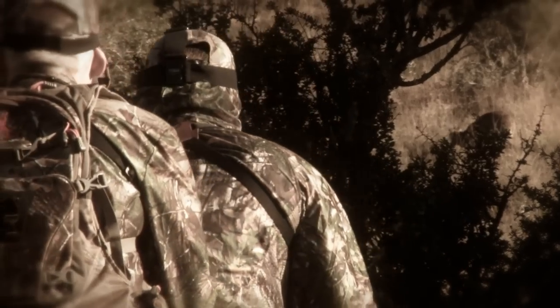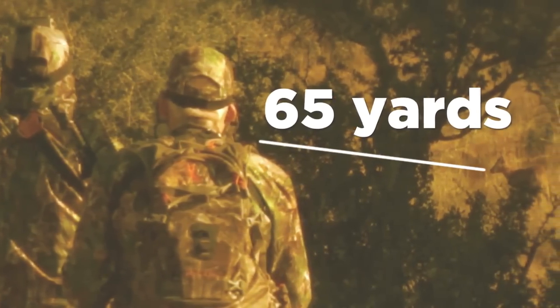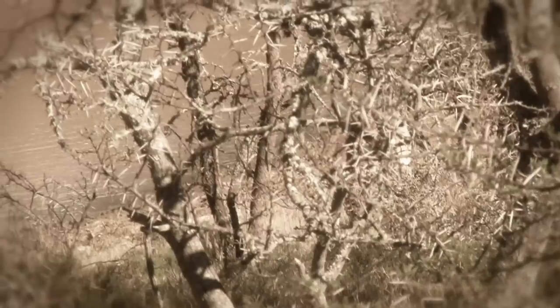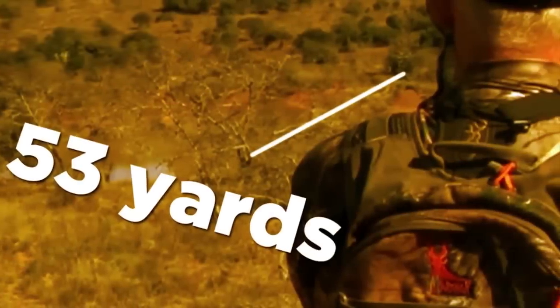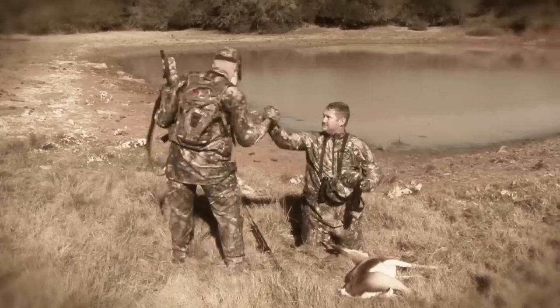So far on our South African hunting adventure, the all-new Benjamin Bulldog .357 Big Boar hunting air gun has performed beyond expectations. Taking a variety of tough plains game species, we have taken an astonishing seven animals with seven shots, with each species growing in size and toughness.